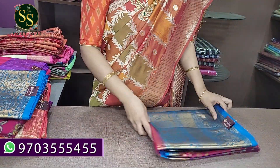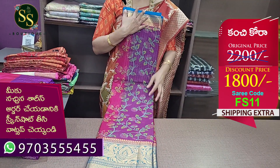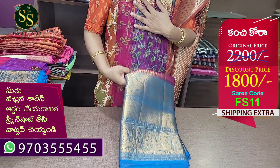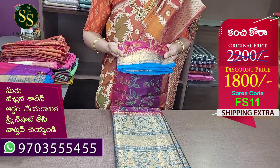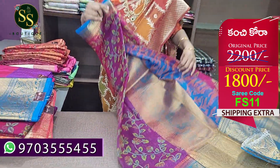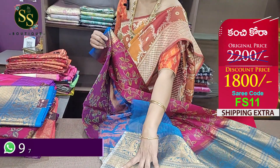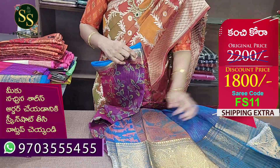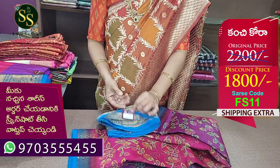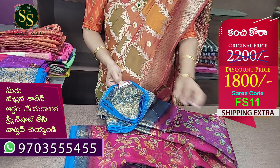Next we have a big black border — a big border — with pink color body and a motif leaves design. There is a blue color border of almost two inches. This is a beautiful pallu with lines. The code is FS11. Actual price is ₹2,200, now it is ₹1,800.